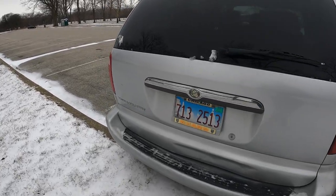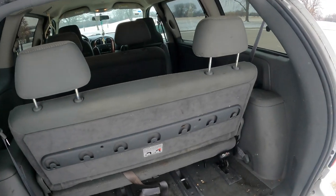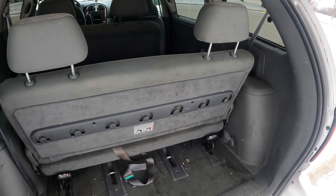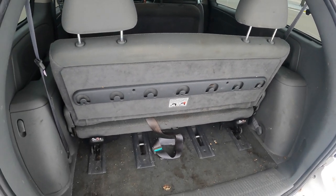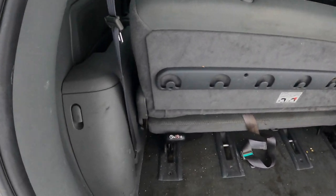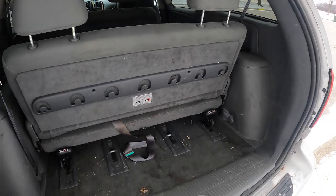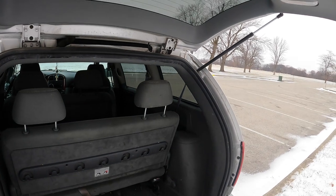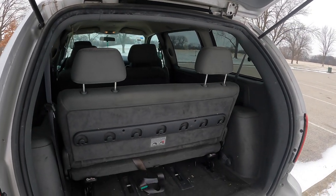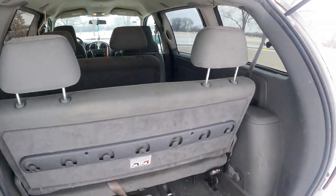At the back of the Chrysler Town and Country, pull up and we're in. This is the era of Stow 'n Go, however the base models did not get it where the seats fold flat into the floor. I do have a jack and some storage options. These struts do go out over time, but other than that, if you remove the seats you have a truly fantastic amount of space inside.